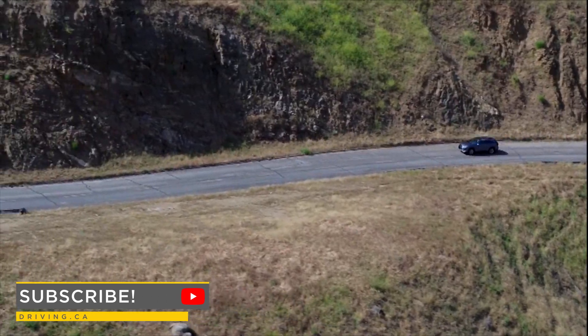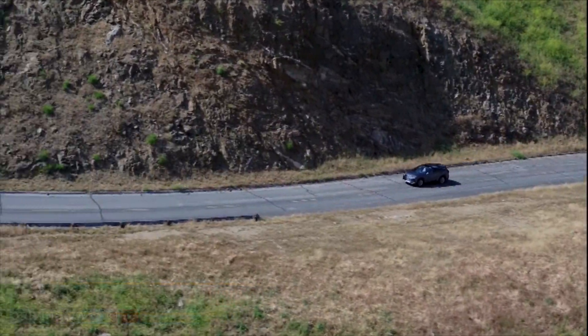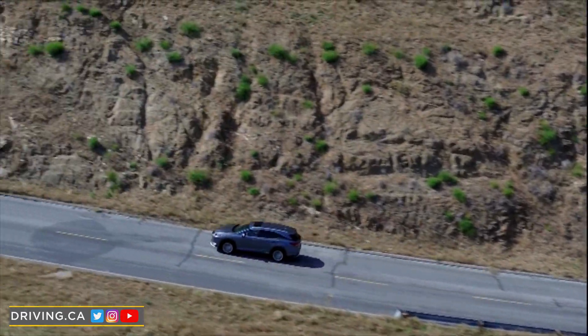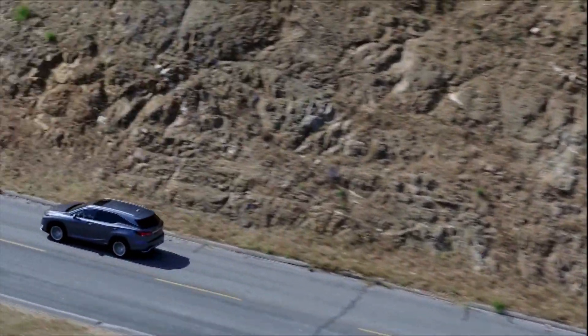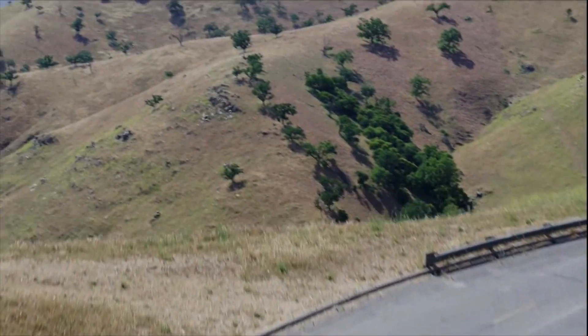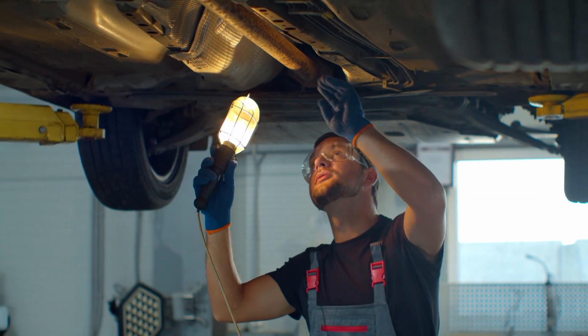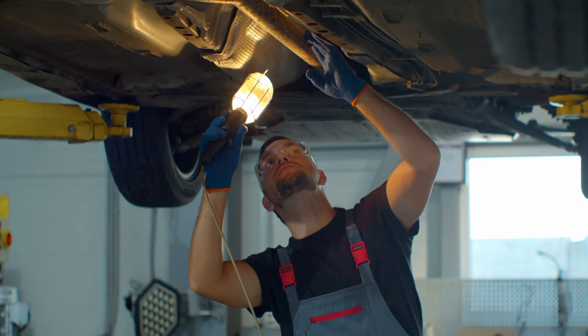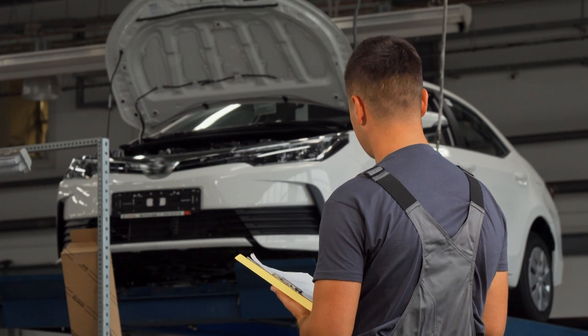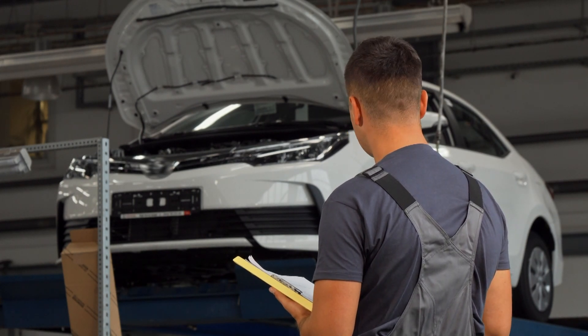We'll start with the master tip for buying a used three-row crossover or SUV, and this comes before anything else I'm about to share with you as the single most effective way to protect yourself from unpleasant surprises when buying secondhand. That tip is to have the vehicle seen by a technician in a dealer setting for a pre-purchase inspection, or PPI, as a final step before you write a check.